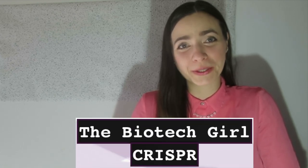Welcome to another video, thank you for being here. I'm the biotech girl and today I'll talk about CRISPR.